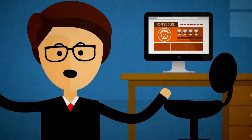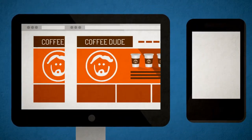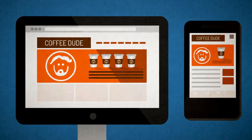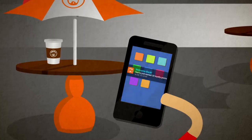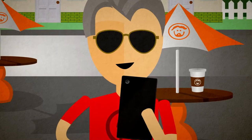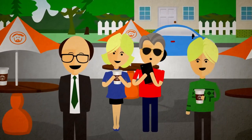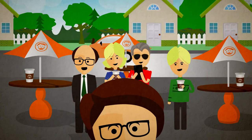Did you know that when you designed your website, you already made your mobile app? That's right — App Notch converts your mobile responsive website and all its design, branding, and functionality into a mobile app. With an app, you can send push messages, coupons, and alerts right to your customers' phones. Get your business on your customers' phones today. Get App Notch — try it for free.